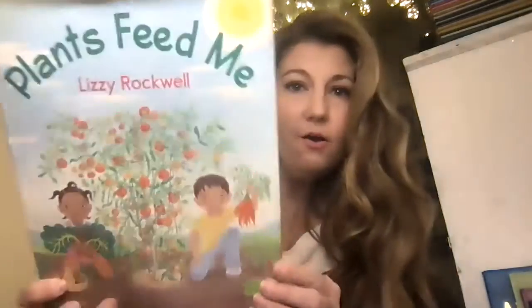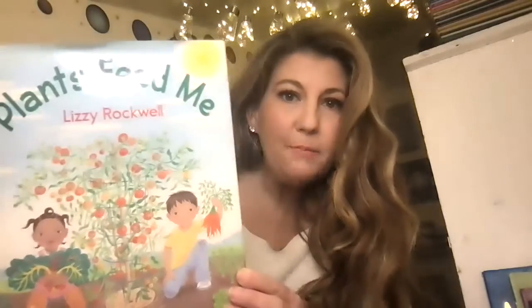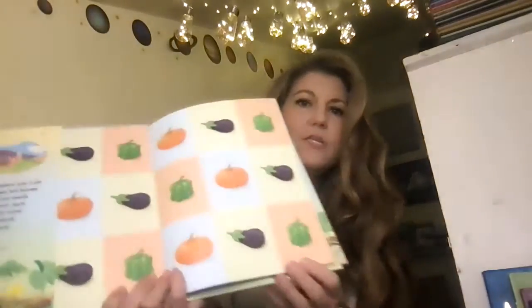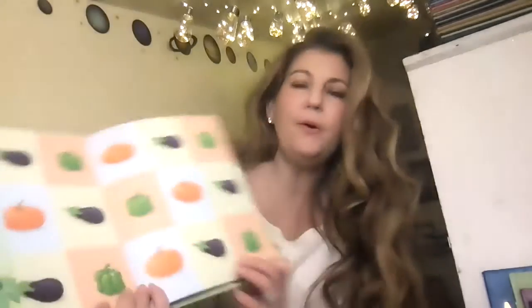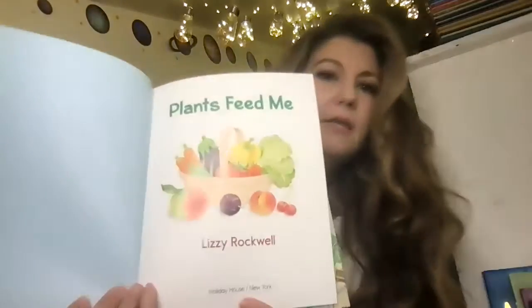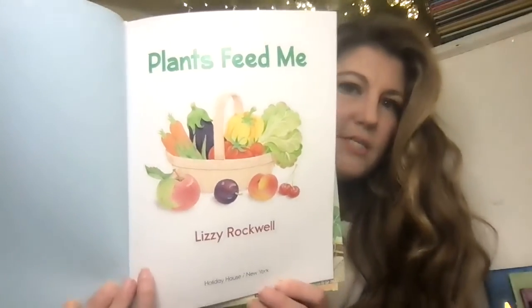Hi. So these are some books that I'll be reading to you. Our first book is called Plants Feed Me by Lizzie Rockwell. All right. So the front cover is kind of cool. It's got all these different plants — I see an eggplant, a tomato, a bell pepper. Let's see what this book is about. It's kind of a cool basket full of fruits and veggies.